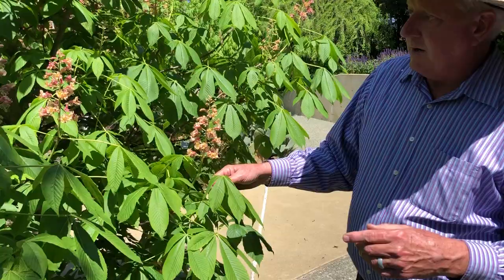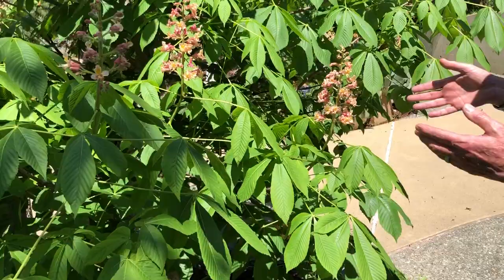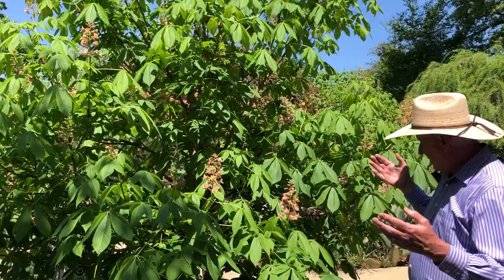This is a type of asco — it's the buckeye family — and this particular tree is known as the horse chestnut, sometimes called English chestnut. This is a young specimen. They'll get a lot larger than this, up to 30 feet tall, about 20 to 25 feet wide.